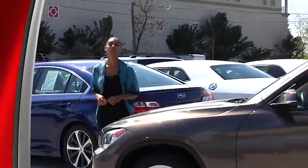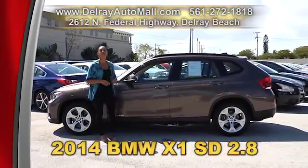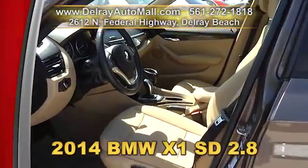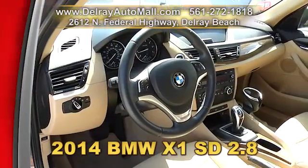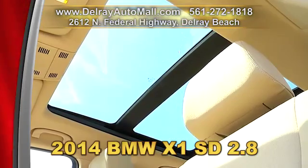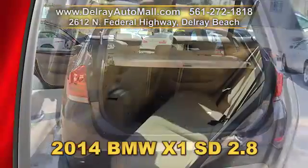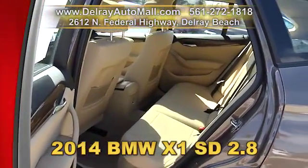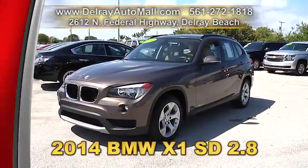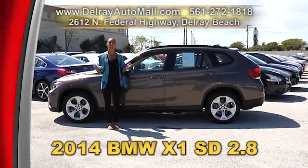Delray Auto Mall is loaded with a huge assortment of luxurious vehicles, like this beautiful 2014 BMW X1 xDrive 2.8. It's well equipped with a keyless go system, full-time four-wheel drive, AM/FM radio, CD, Bluetooth connection, MP3 playback, a multifunction steering wheel, a power liftgate, traction control, and xenon headlights. It has a clean AutoCheck history and a balance of factory warranty. Give us a call right away at 561-272-1818 or come on over to 2612 North Federal Highway in Delray Beach.